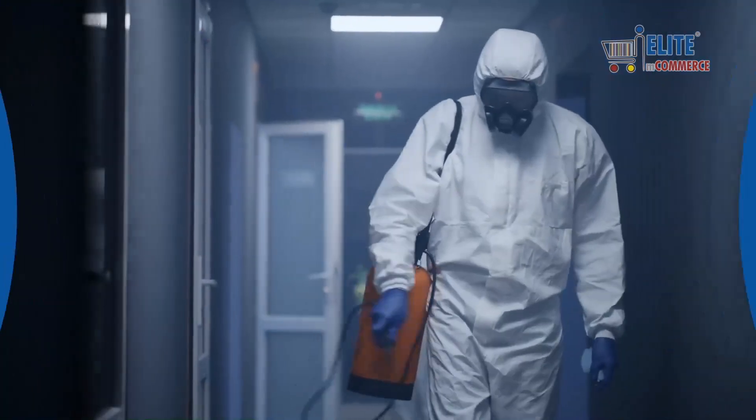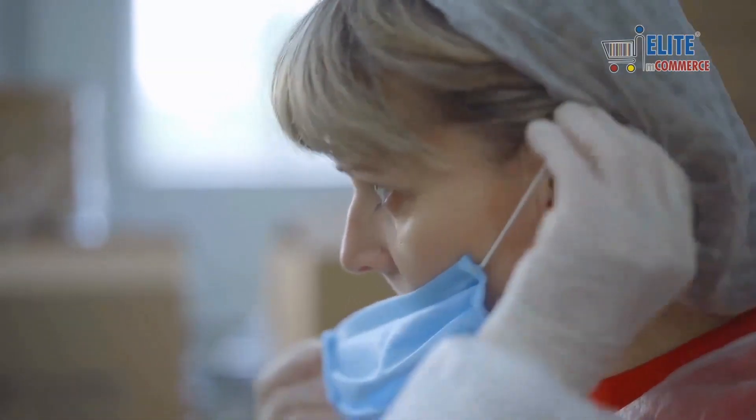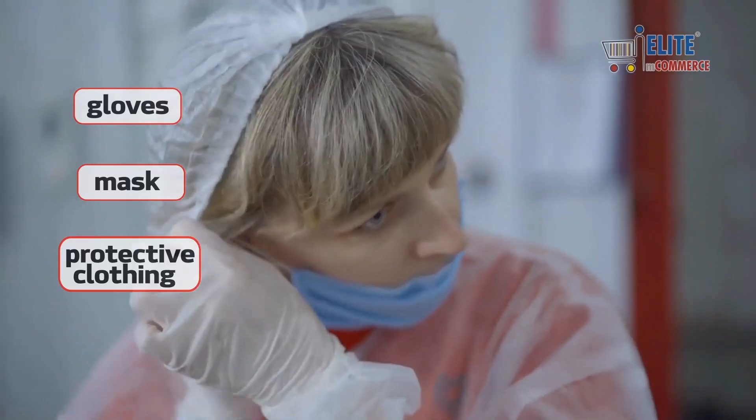Stores are sterilizing storage and inventory areas when preparing for shipping. Employees are wearing gloves, masks, and other protective clothing.